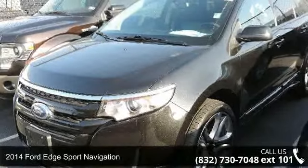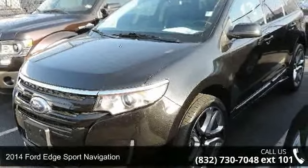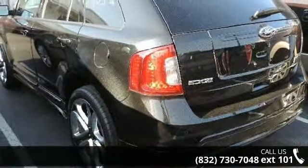Arrive in style with this 2014 Ford Edge. If you are looking for a first-rate auto, this one could be yours today.